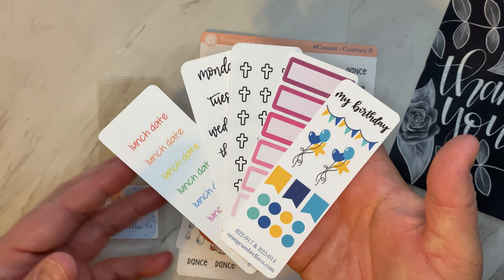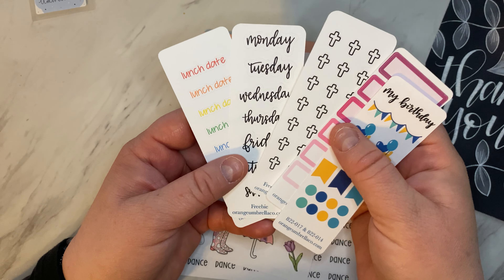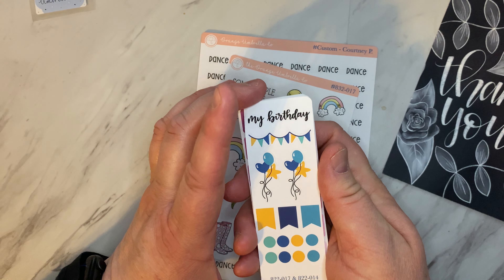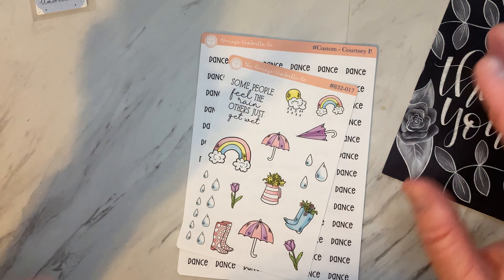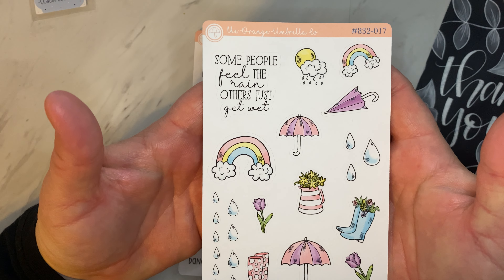With each of our orders, it comes with one of these little packs of five freebie stickers. They are all chosen at random but there's no duplicates. She also sells these packs of five on her website in case you want more of them, to get a variety of stickers. It's a good way to try out new things you might not have purchased yourself.